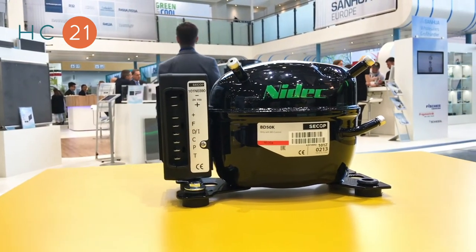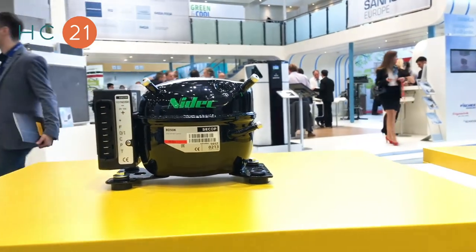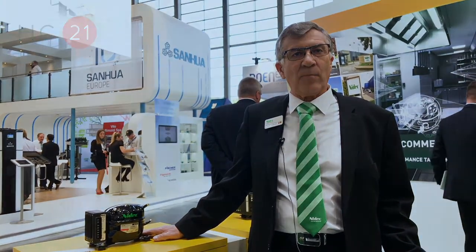The new thing about BD-50K is that we have managed to improve COP, the power consumption of the compressor, and that's quite important in these applications where the solar array — the PV panel — is quite expensive. If they are able to downsize or choose a slightly smaller panel, that has a big impact on the overall cost of the product.